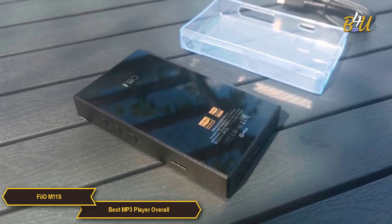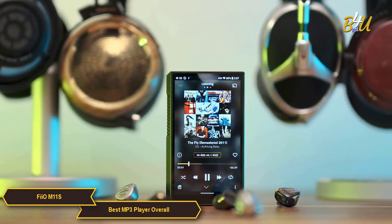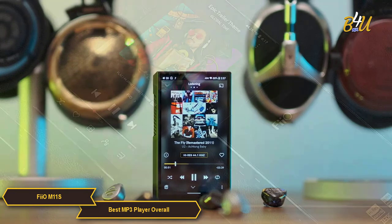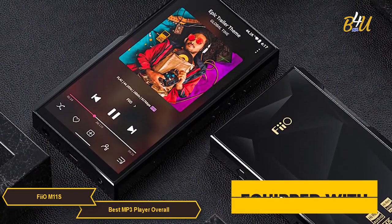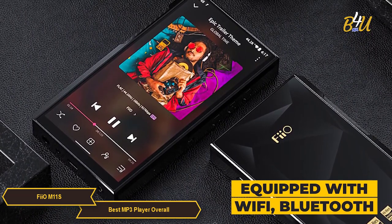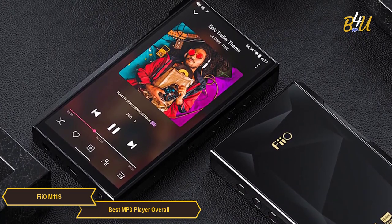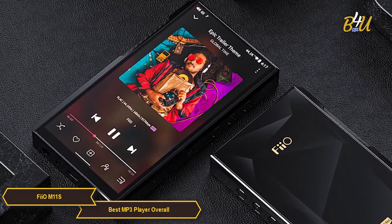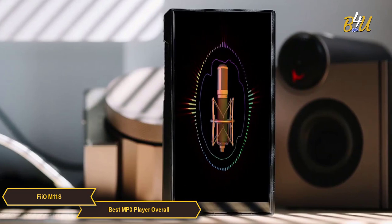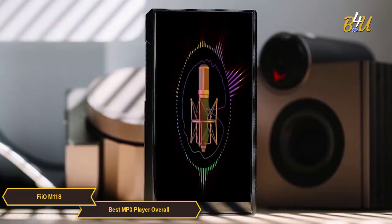In terms of build and usability, the M11S is constructed with premium materials, giving it a solid, luxurious feel. It features an intuitive touchscreen interface which enhances the user experience by making navigation and control seamless and straightforward. For connectivity, the M11S is well equipped with both Wi-Fi and Bluetooth, allowing for versatile listening options, including streaming high-resolution audio from popular streaming services or connecting wirelessly to high-end headphones and speakers.